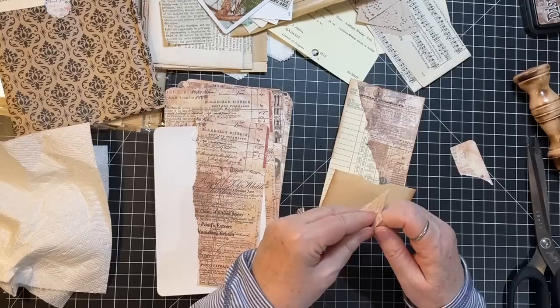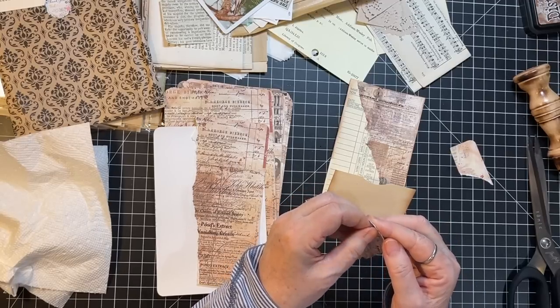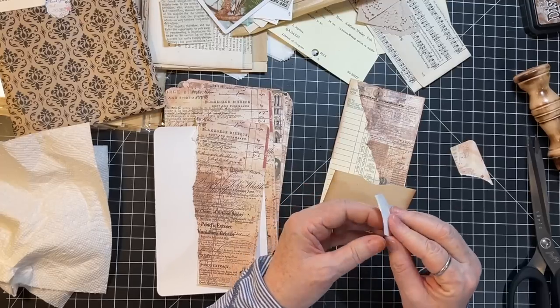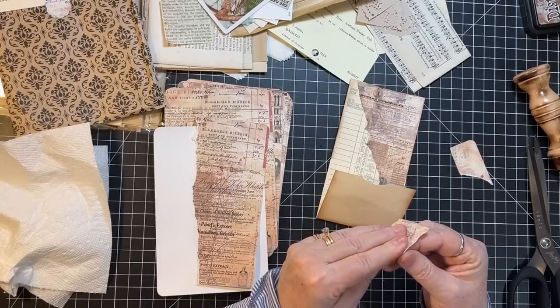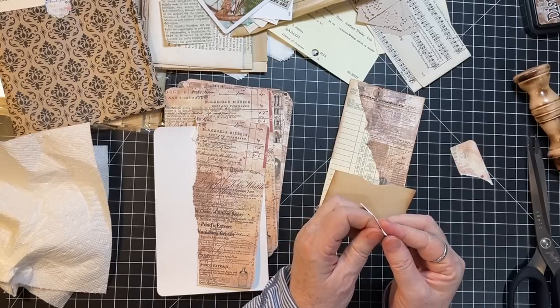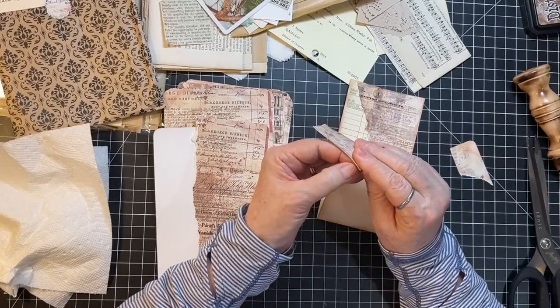Did you guys watch the Final Four? Did your team win? Mike and I were kind of rooting for San Diego State just because they'd never been there before, but UConn just was too good. It was fun to watch — I just love March Madness. I'm kind of sad it's over. I just love watching those big old boys get so excited, and of course when they're sad it makes me cry. So a lot of emotion in it, that's for sure.